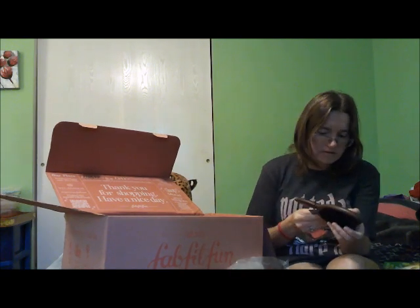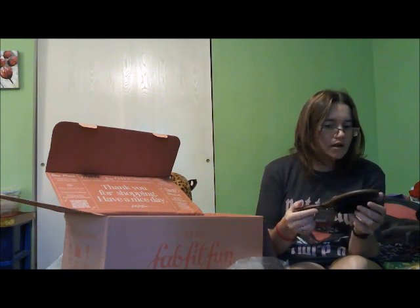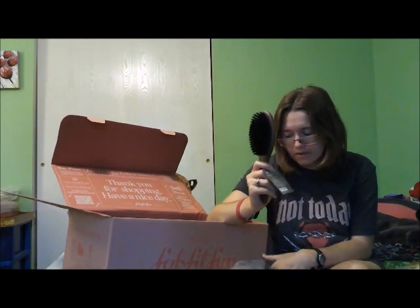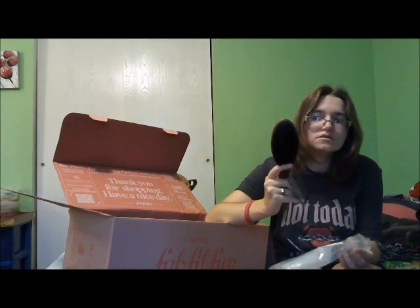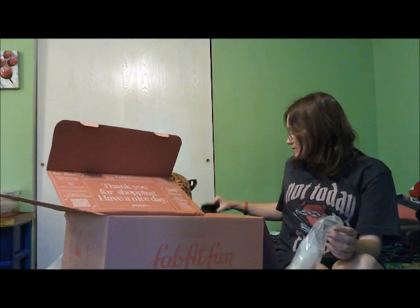This is a Living Proof hairbrush. It's cute on the back. I've needed a new hairbrush. It's a wooden boar bristle hairbrush. I'm hoping this works with my hair — it should.